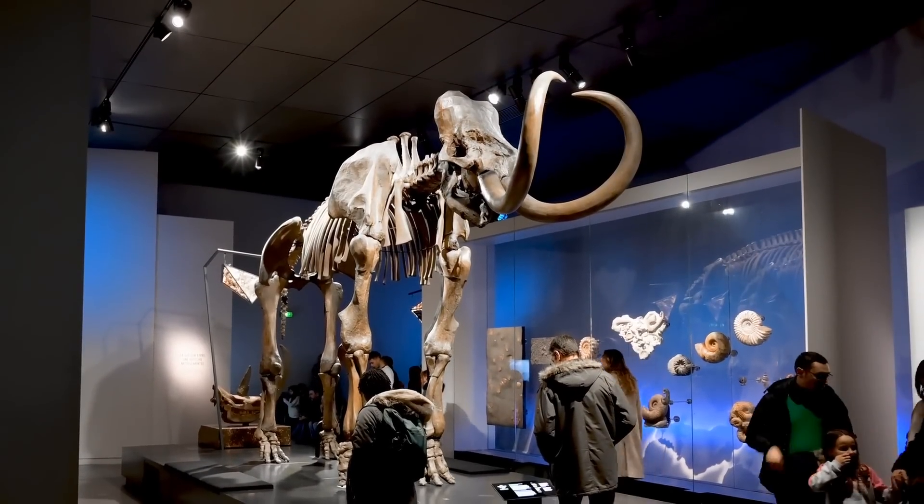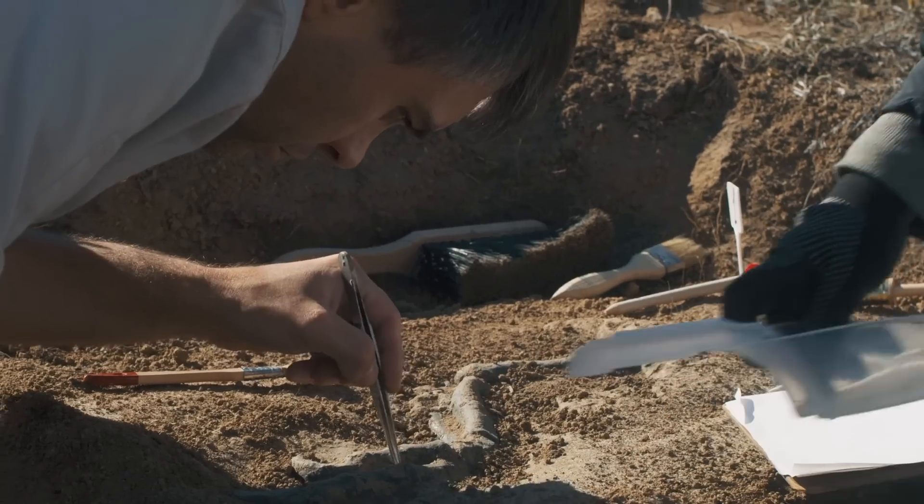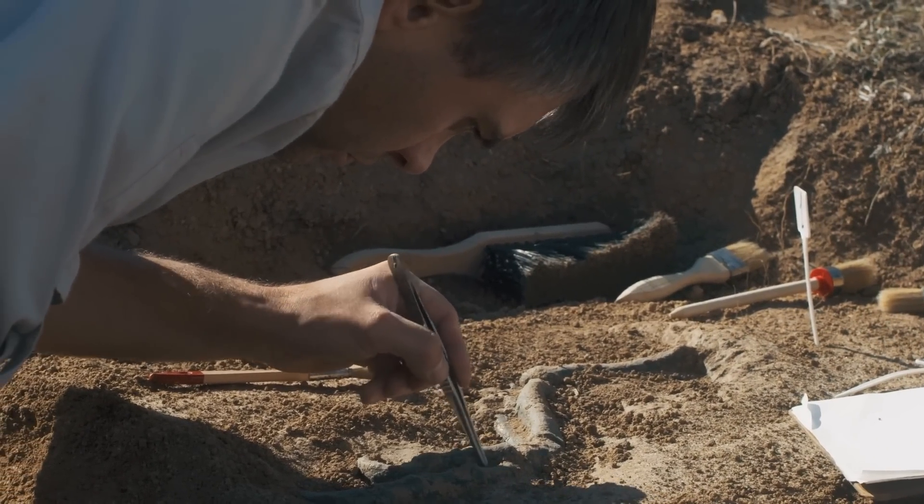Lyuba, the one-month-old calf, was discovered by a reindeer herder. Chroma was found in 2008, frozen upright in permafrost. Scavengers had eaten parts of her heart, lungs, and skull. But both mummies still showed a neonatal line on their teeth — a marker of stress during birth — which helped scientists estimate their ages.